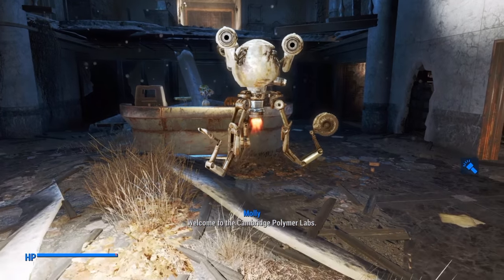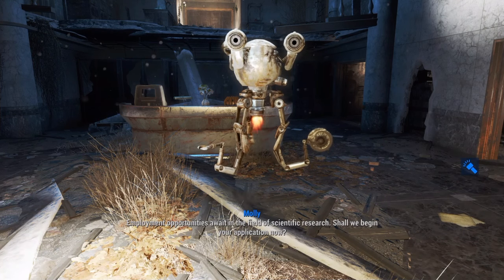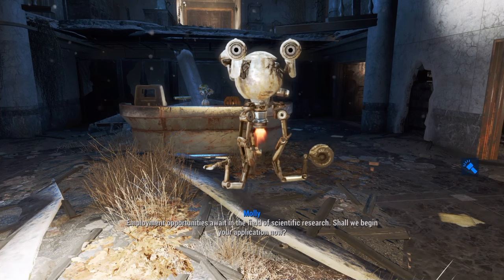Welcome to the Cambridge Polymer Labs. Employment opportunities await in the field of scientific research. Shall we begin your application now?